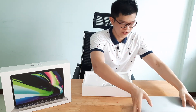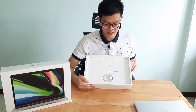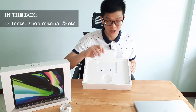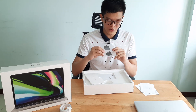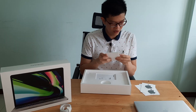In the box, we only have very few items — a very minimalistic, clean design. Here is the USB-C cable for charging the laptop. Here are the paper documents and instruction manual. And Apple stickers — so if you got the space grey version like me, you'll get grey Apple stickers, and if you got the silver one, you'll get the silver ones.